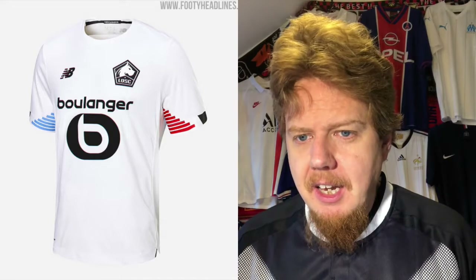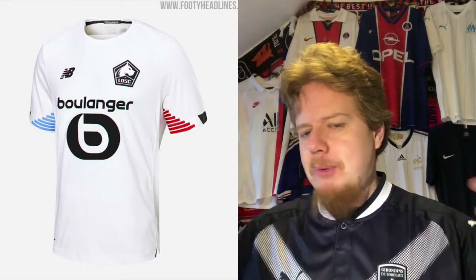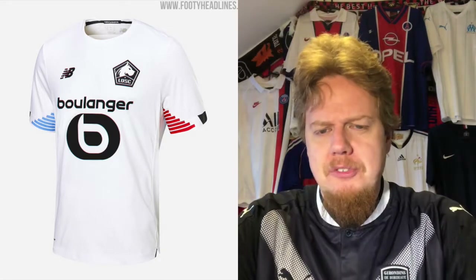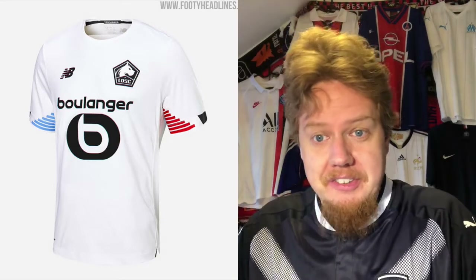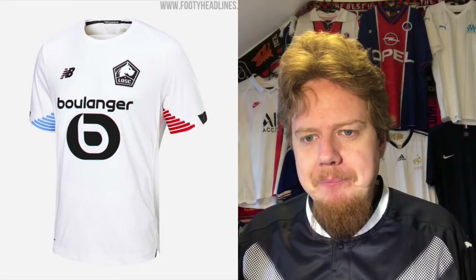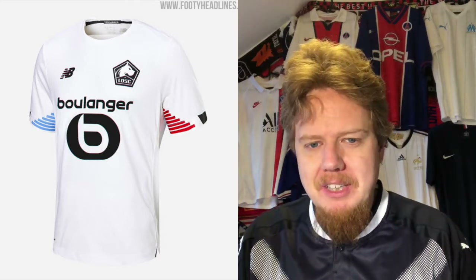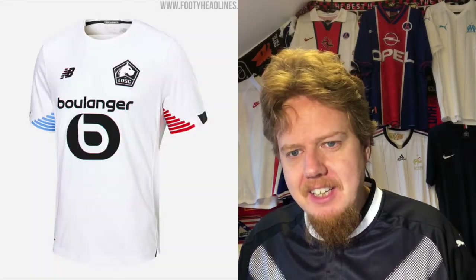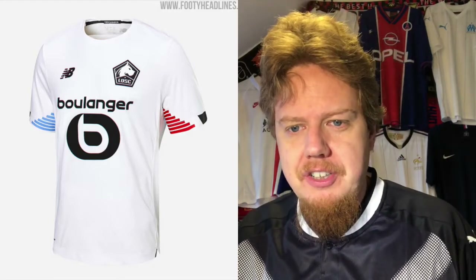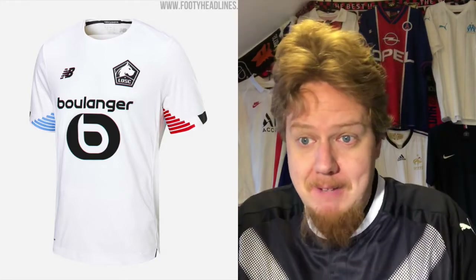And here's the away jersey. I don't understand why the crest is black, because I actually really like how they play with the underarms here. Other than that, it's a boring jersey, and when I saw it the other day in the Europa League, you don't really see that there's blue and red under the arms — there's a lot of black on there. But in this picture, it looks actually quite nice. Still, a little bit too little — I would like a little bit more splash on there. I'm going to give this five stars because putting the full color crest would have done very well with this jersey. The sponsors don't need to be in black either.